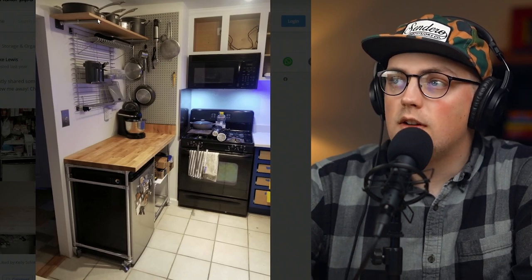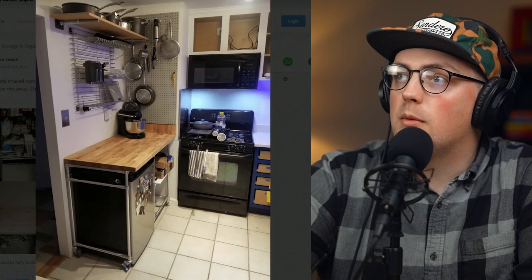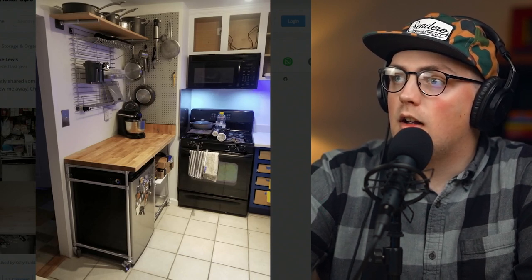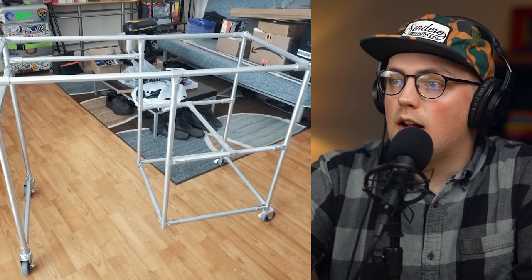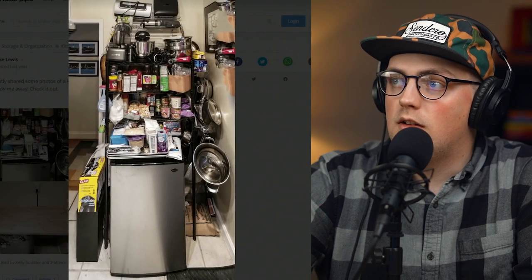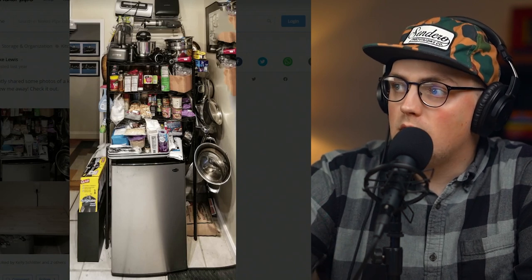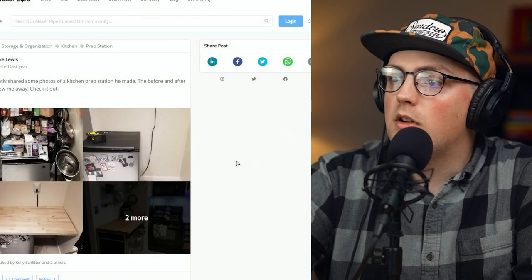They added pegboard to the wall and a wall-mounted shelf — secured with flanges — with pots and pans hanging up there plus a wire rack. Here's another shot of the frame holding the butcher block, using all kinds of different connectors and casters so it rolls around. They went from a maxed-out pantry/fridge/pots-and-pans area to this really beautiful prep station for the kitchen. Thanks so much John for sharing that. That's all the builds for this week — if you want to see more, check out our storage and organization subtopic in the community, linked below. Thanks everybody for watching, we'll see you in the next video.